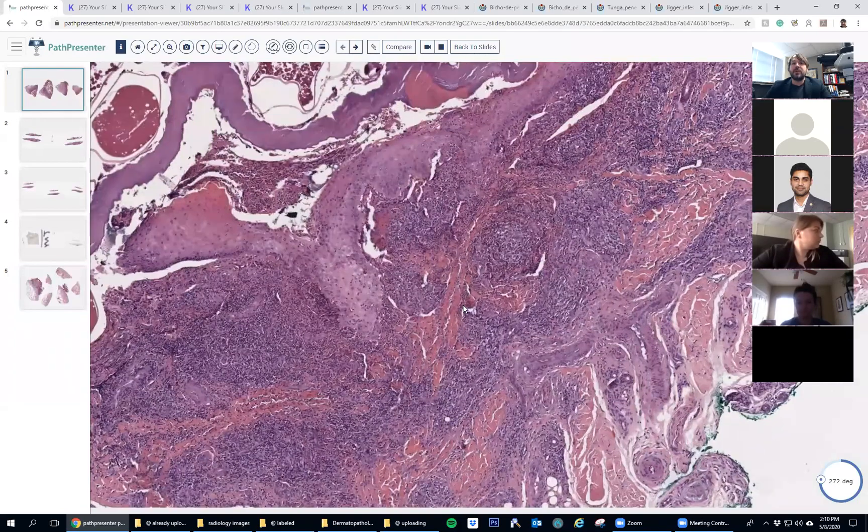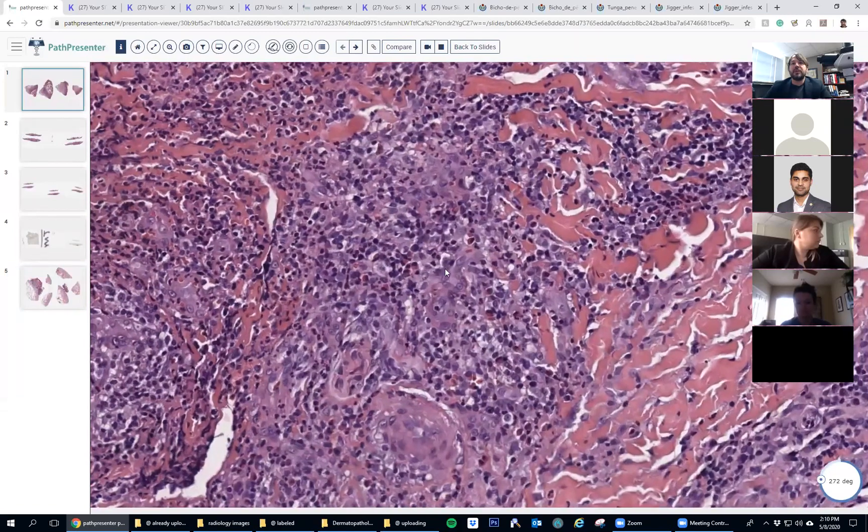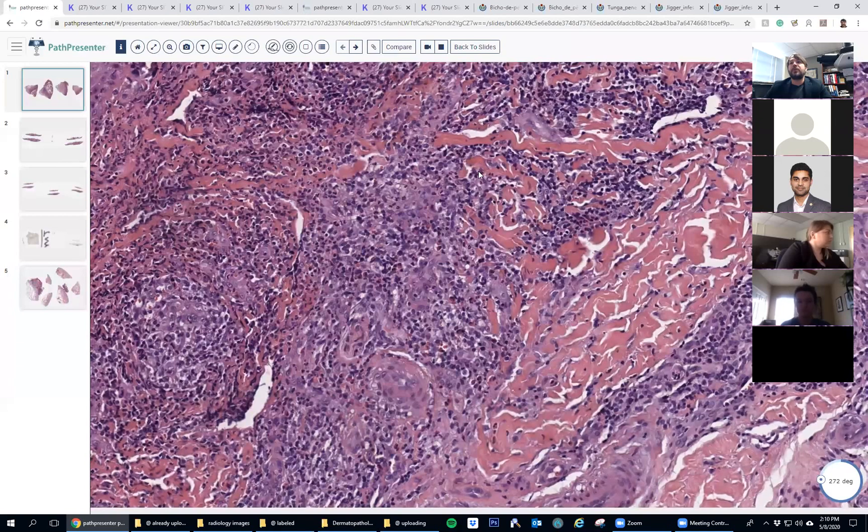So this is the burrowed Tunga — the mama sand flea here burrowed into its home in someone's unfortunate foot. The dermis, as you can imagine, is none too happy with having this thing over top — a bajillion eosinophils down in here. And for your viewing pleasure, I pulled up some images from Wikimedia. If you're watching on YouTube, I'll put links down below so you can go view them for yourself.